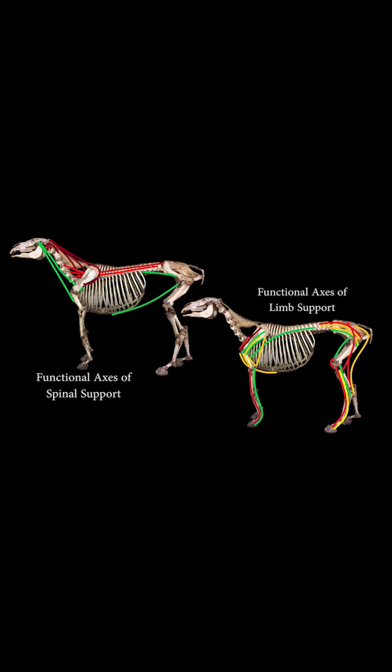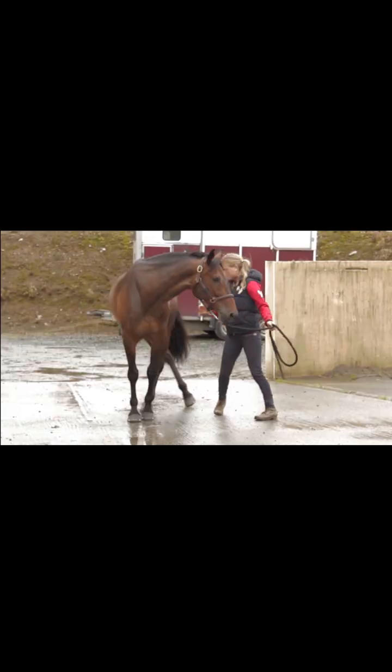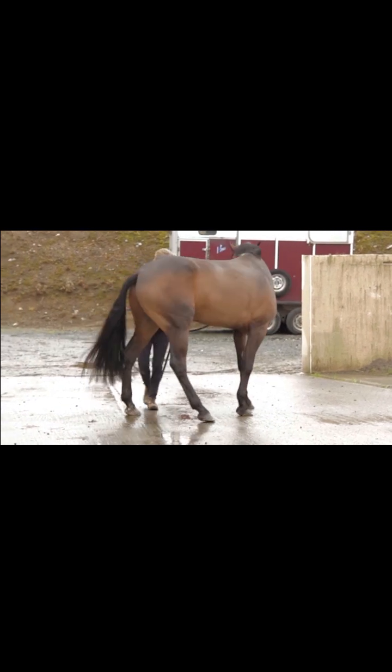Muscle atrophy can cause altered compensatory movement patterns and imbalances of gait patterns. As specific muscles weaken, other muscles may become overactive or hypertrophied to compensate. These imbalances can lead to uneven movement, stiffness and an asymmetrical posture, negatively affecting the horse's overall movement quality, fluidity, fluency and symmetry.